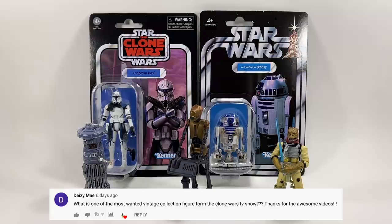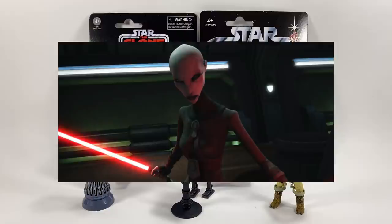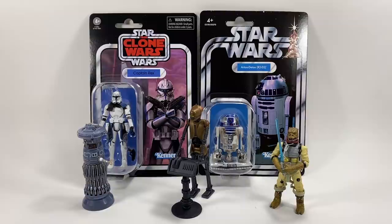Daisy May asks: what is one of the most wanted vintage collection figures from the Clone Wars TV show? I guess it differs between people, everyone has their own opinions, but if I had to pick a couple figures I would love from the Clone Wars it would have to be Asajj Ventress — that's a must — and also Bo-Katan. Of course Bo-Katan has been in The Mandalorian, so I would take her on either card.